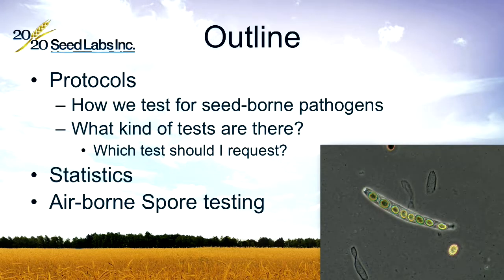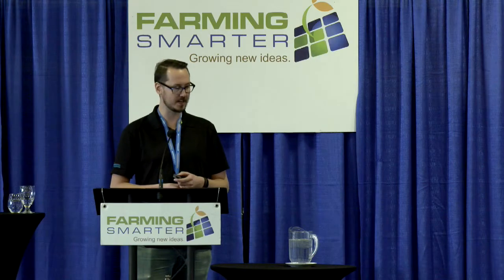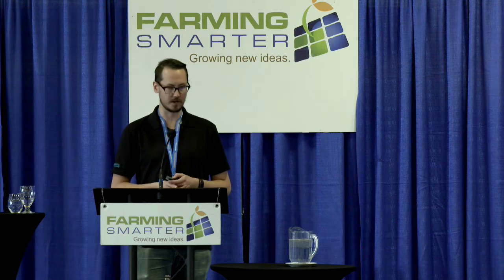Getting into the bulk of the presentation: I'll start out talking about the protocols we follow at the lab — how we test for seed-borne pathogens, what kinds of tests there are, and which tests you should request. I'll get into statistics on what we've seen at the lab the past few years, and then I'll finish up by talking a little bit about airborne spore testing.